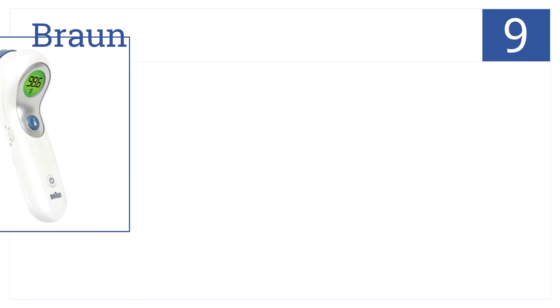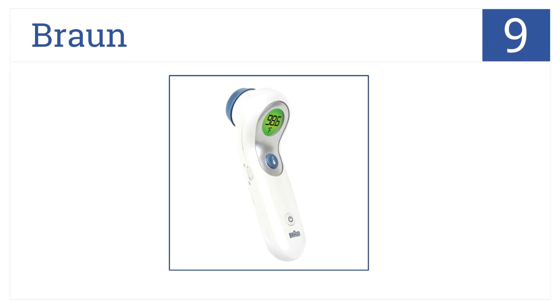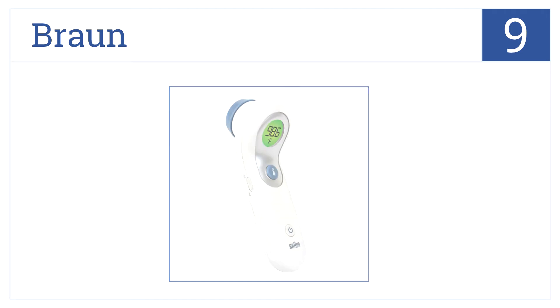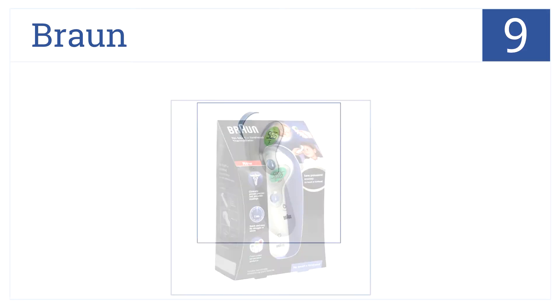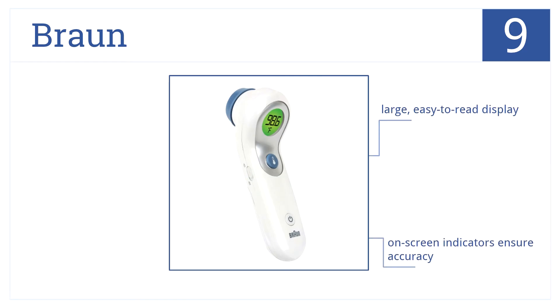At position number 9, from Braun, is this no-touch forehead model with patented technology to capture the most accurate reading. Its positioning system reduces user error. It has a large, easy-to-read display, on-screen indicators to ensure accuracy, and the color-coded guidance tracks your fever.